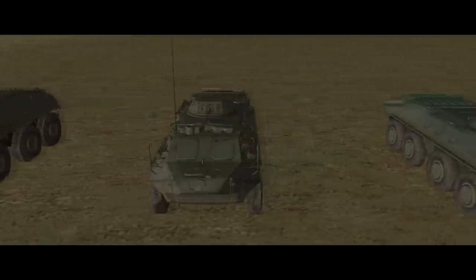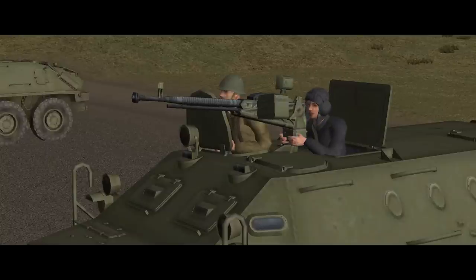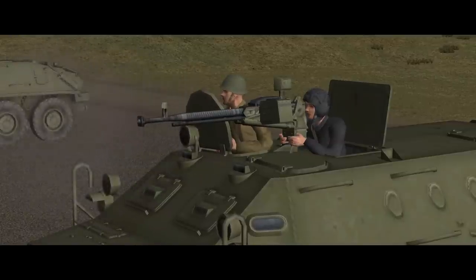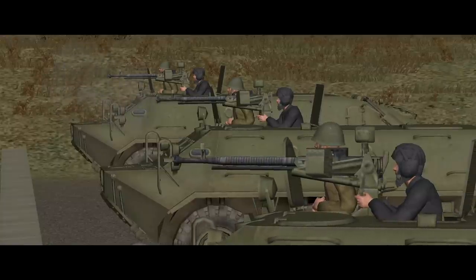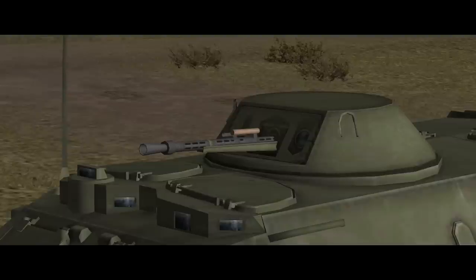The BTR-60PA is armed with a Dushka 12.7mm heavy machine gun on a centrally located pintle mount just behind the cab, with the gunner operating it from an open hatch. The gunner is exposed, the open hatch compromises the vehicle's NBC protection, and the traverse is very limited. The Dushka can engage targets out to about 960 metres, at which range it has the punch to inflict spalling hits on the side armour of M113s, but it's not going to get through the upper front plate even at 200 metres, so an upgrade was not surprising.